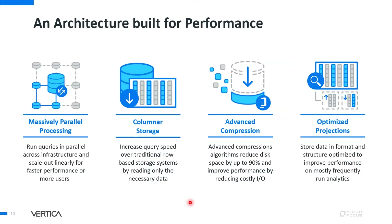Vertica's architecture is built for performance. It comes with MPP (Massively Parallel Processing), allowing thousands of queries to run in parallel for fast analytics. It is a columnar storage database, meaning only the necessary data is read, and data is highly compressed — almost to 90% — reducing costly I/O. Optimized projections store data in formats that are frequently accessed, enabling faster query performance.